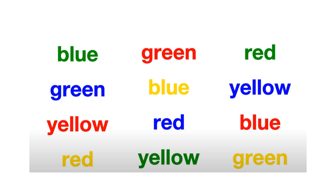Why is it different? Difficult. Your left brain reads the words while your right brain struggles to override that information with the color you need. Your clever brain can do it though. Try again.